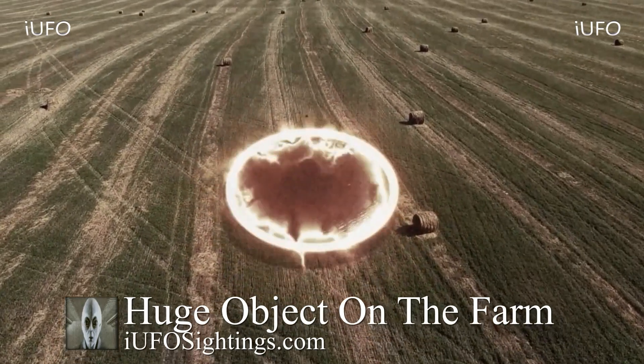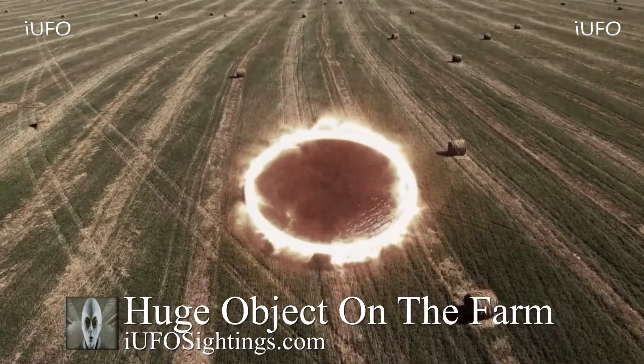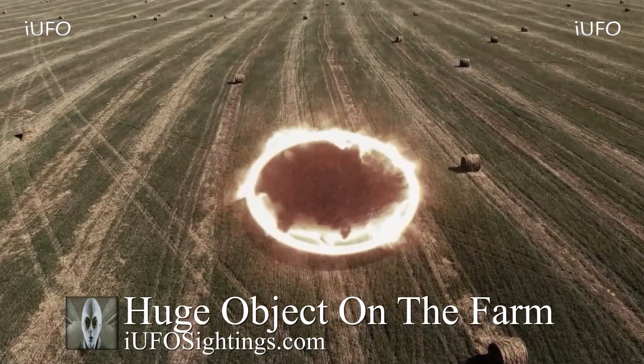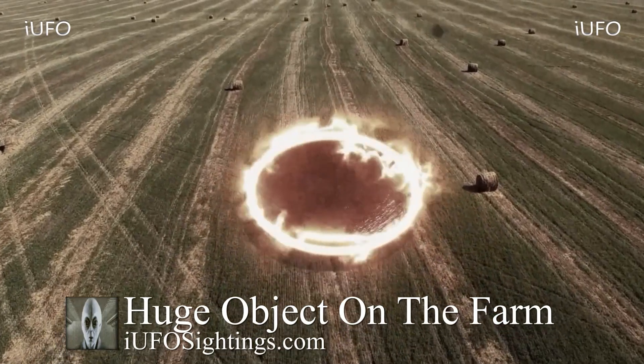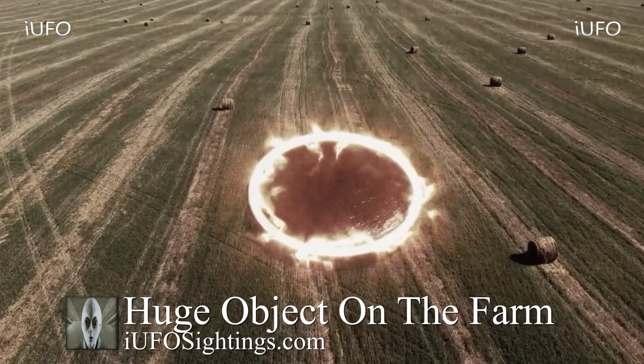Full disclaimer, ladies and gentlemen — hopefully this footage is authentic. Take a look at this: it looks like a huge flying saucer, hovering over this farmland.